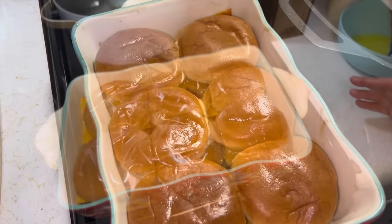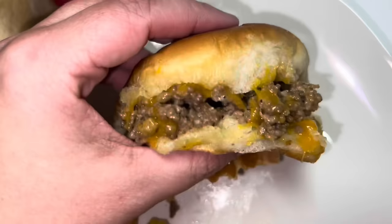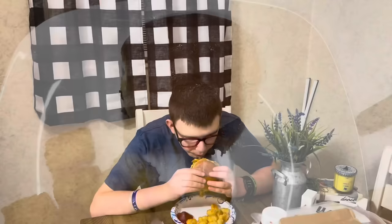They're done — easy peasy. Our tater tots are done too. This is dinner tonight. Oh yeah, look at that — these are like the best things ever. That's really good, y'all.